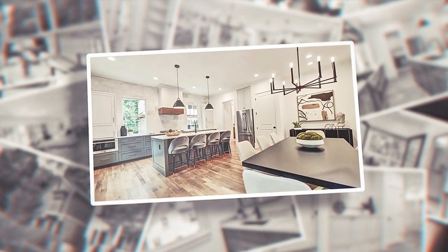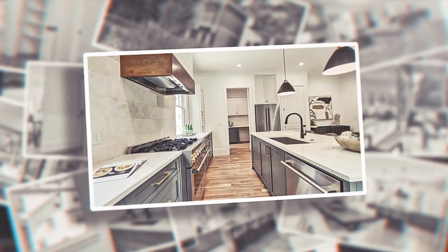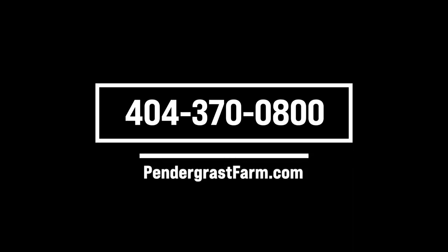It's been such a pleasure to be here with you today at Pendergrass Farm. Guys, if you have not been out here to check out this beautiful new neighborhood, you're missing out. We're here every Saturday from 12 to 4 and Sundays from 2 to 5, and any other time by appointment. You can find out more at PenderGrassFarm.com. Thanks for joining us again on What's New Atlanta — we'll see you next time!